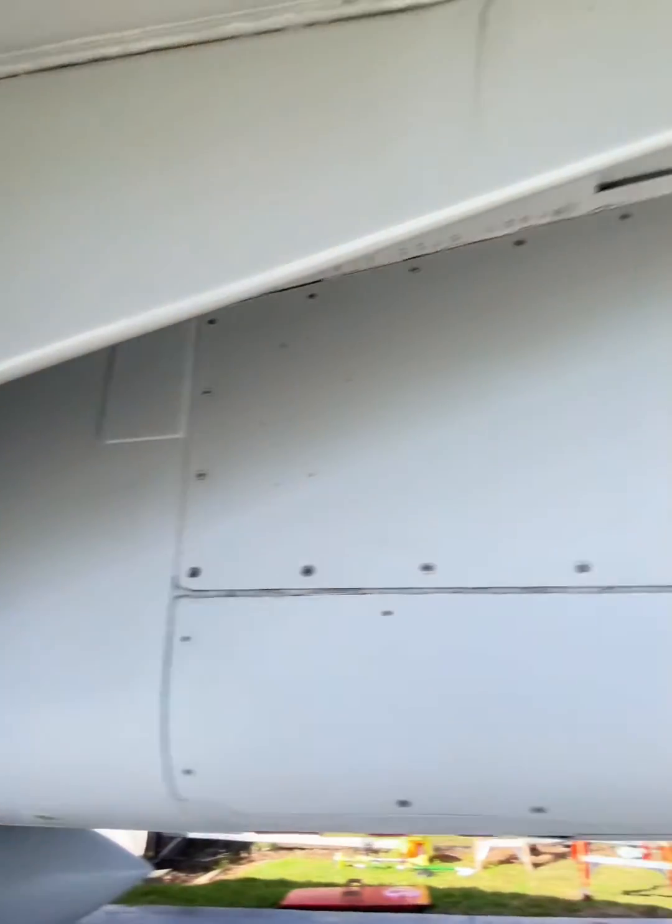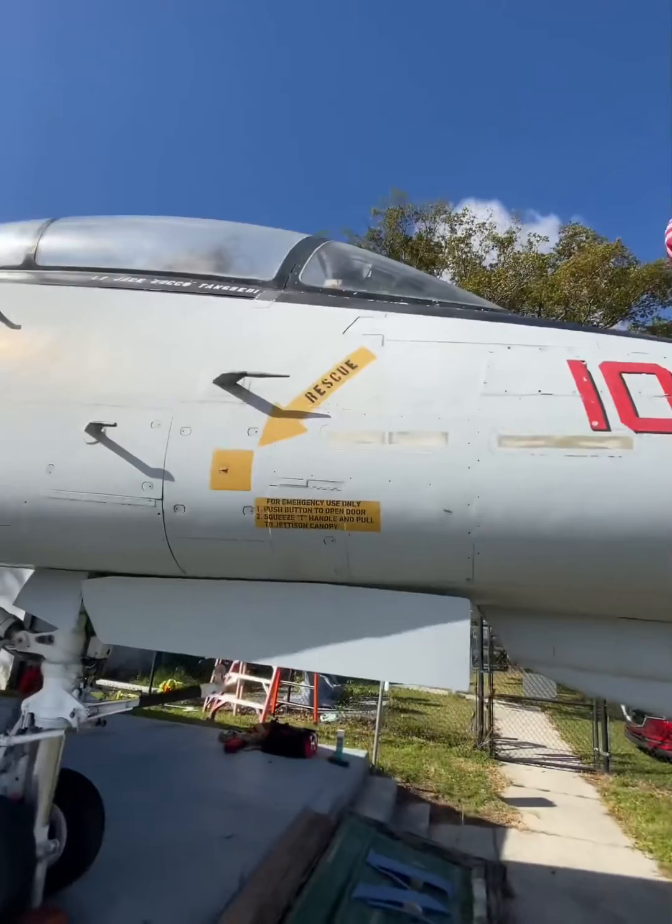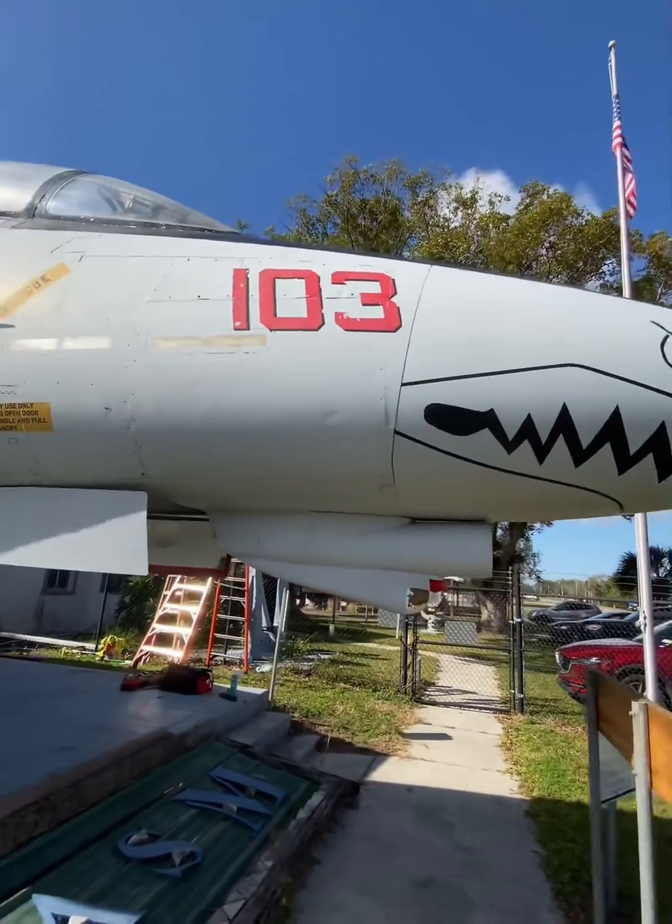Finally, in 2006, after 36 years of frontline service, the remaining Tomcats — aka Bombcats — were retired, marking the end of the US Navy's most famous aircraft.